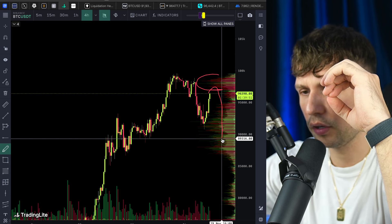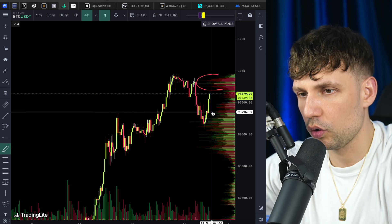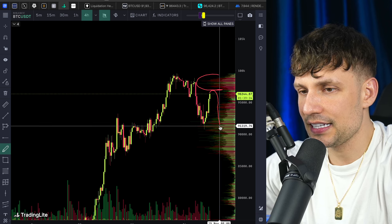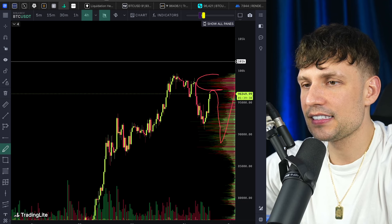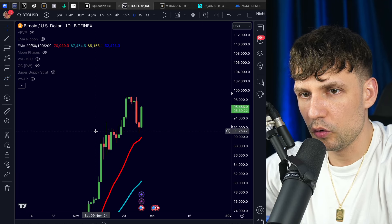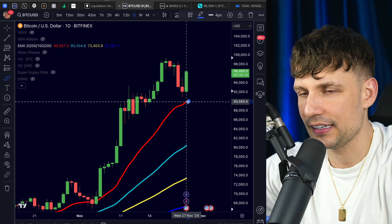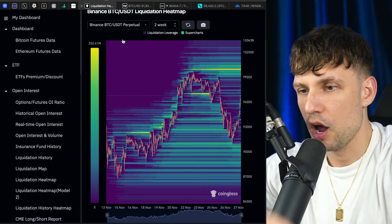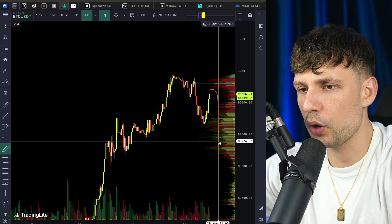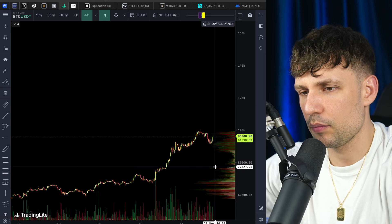In case we don't manage to break 96k or 99-100k, this is the area where we could see rejection and fall down to 90k again, then back up. Worst case: we cannot hold 90k. But I don't think so because there's so much volume. Between optimism and worst case, we could get rejected at 96k, drop maybe again to 90k or 89k, and then see a reversal to the upside. On the daily with the 20 moving average — we didn't bounce on it, and it sits at approximately 89-90k.